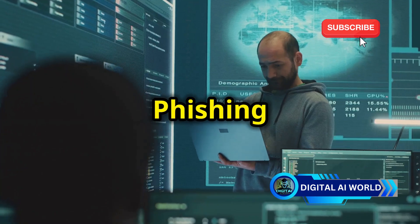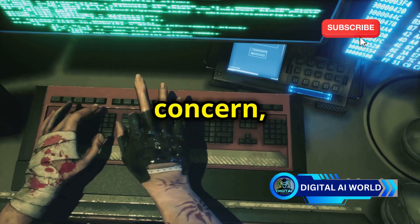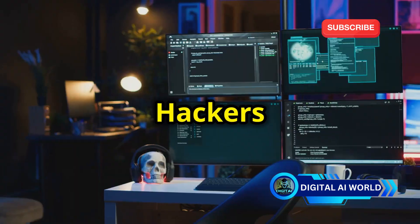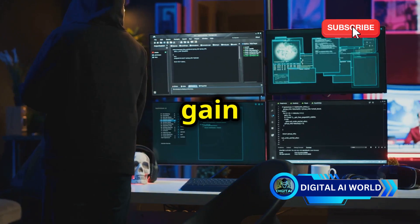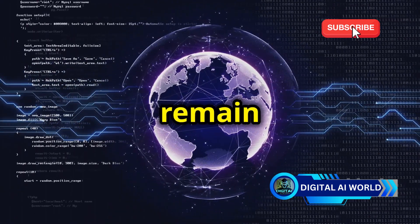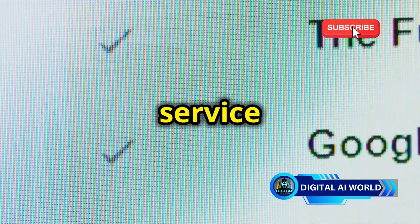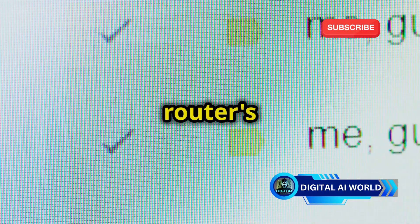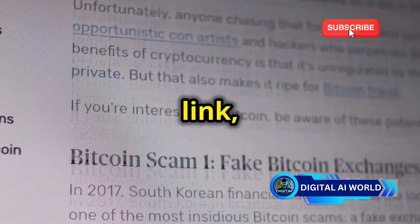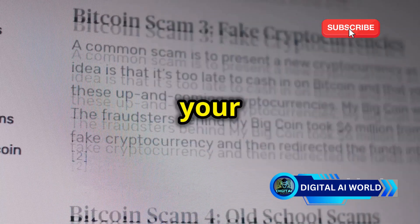The human element is also a critical factor — phishing for passwords. We must not forget the human element in cybersecurity, as hackers often exploit our trust and naivety to gain access to our networks. Phishing attacks remain a significant threat. Imagine receiving an email that appears to be from your internet service provider asking you to click on a link to update your router's firmware. Unaware of the danger, you click the link only to download malware onto your device, giving the hacker a foothold into your network.